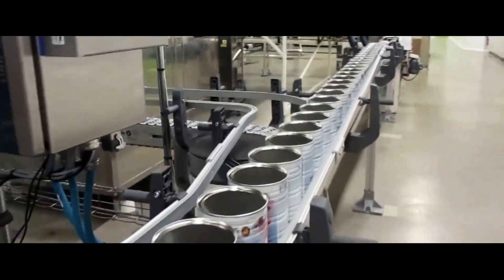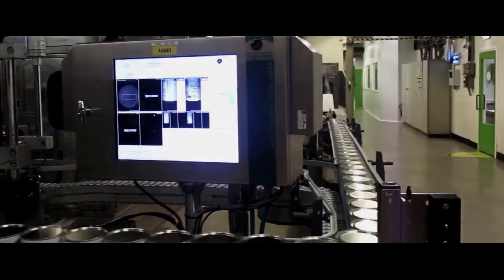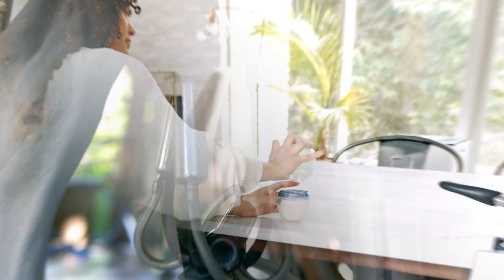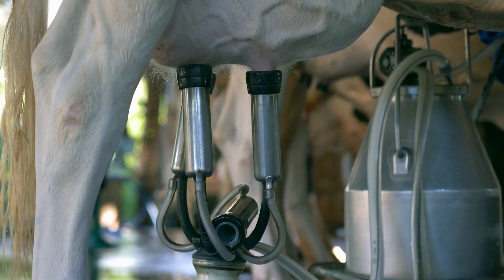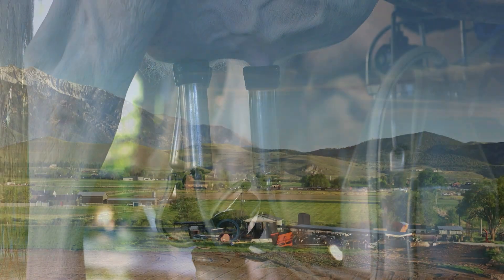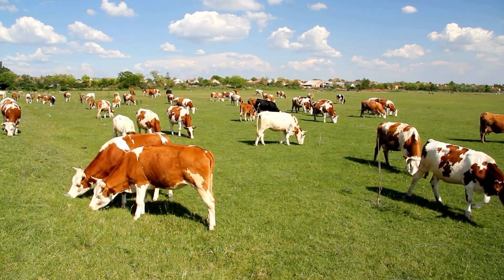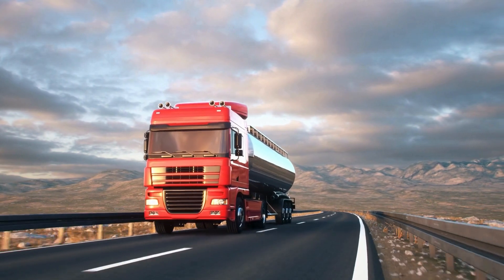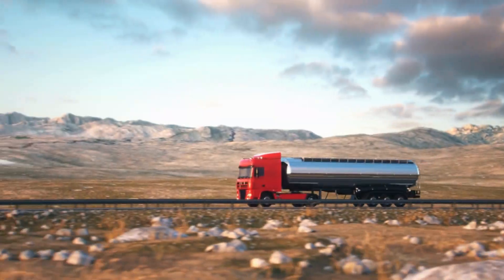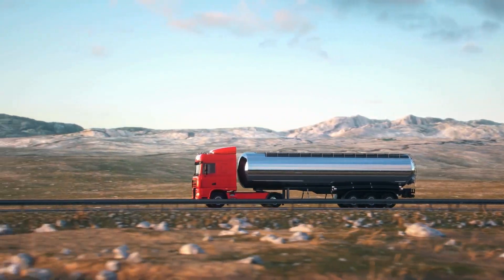To truly appreciate the complexity of making powdered milk, let's break down each step of the journey from the farm to the final product. The process begins at dairy farms where milk is produced fresh every day by cows. These dairy farms are typically located in rural areas where the cows can graze and be tended to by farmers. Large tank trucks collect fresh milk each morning from various dairy farms, visiting each one and gathering the milk that has accumulated over the past 24 hours.